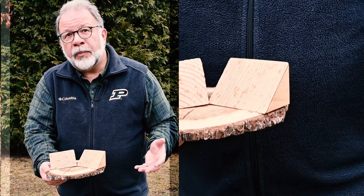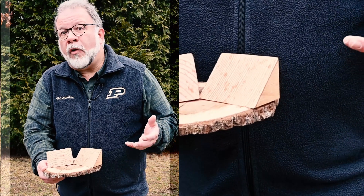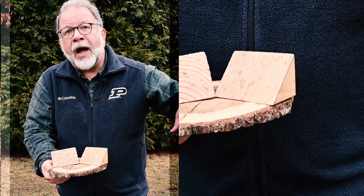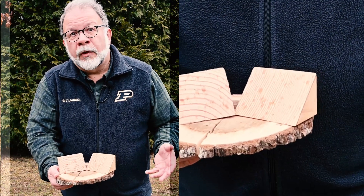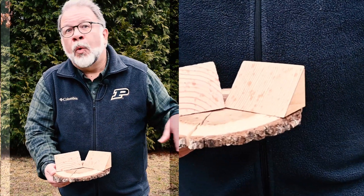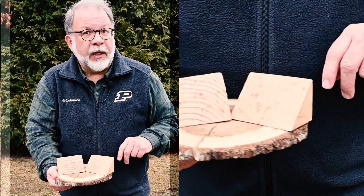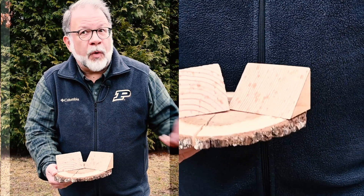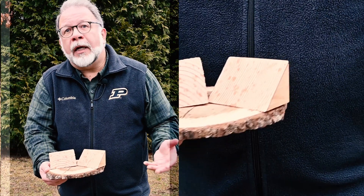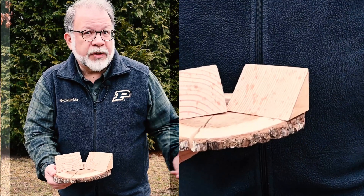That's one of the basic principles we work with in forestry. If we want a tree to grow faster, we do some thinning around that tree, just like you might weed in your garden. You'd thin out the carrots you planted to get bigger carrots. We thin out trees in the forest to provide more growth for the trees we leave behind, giving them more space and more sunlight.